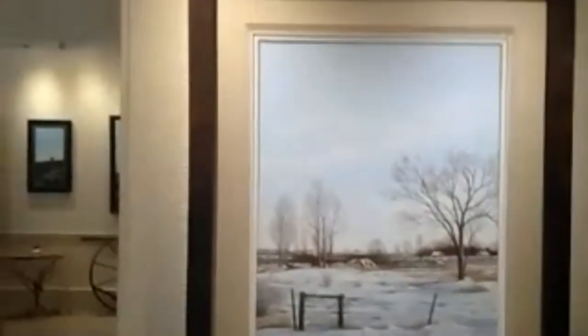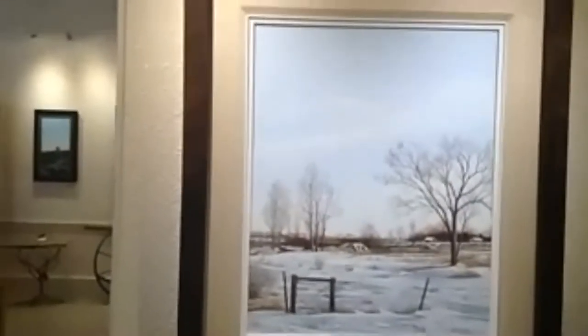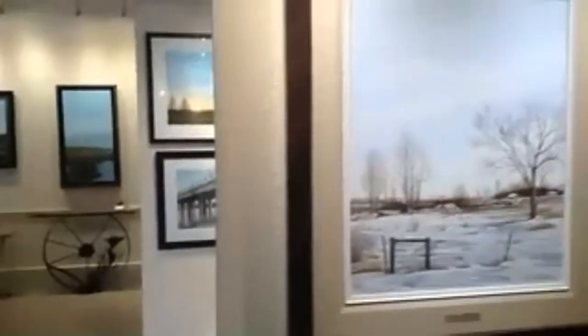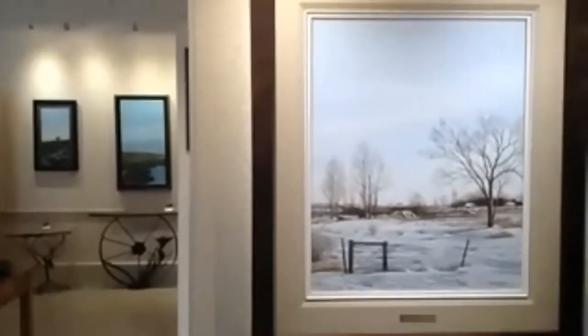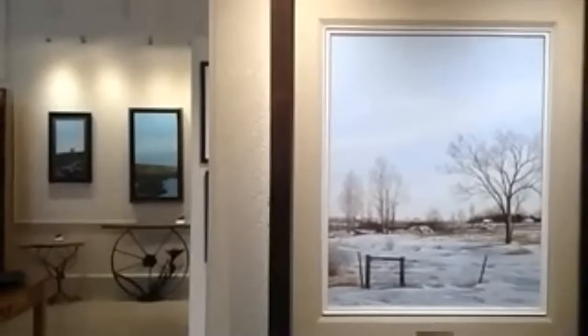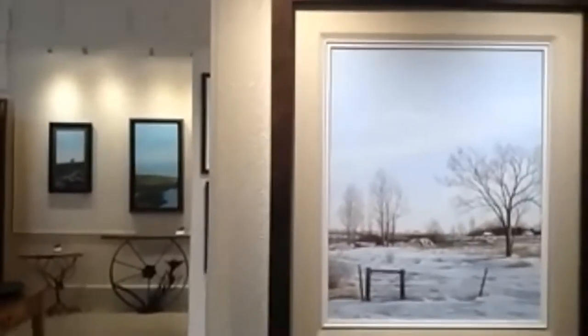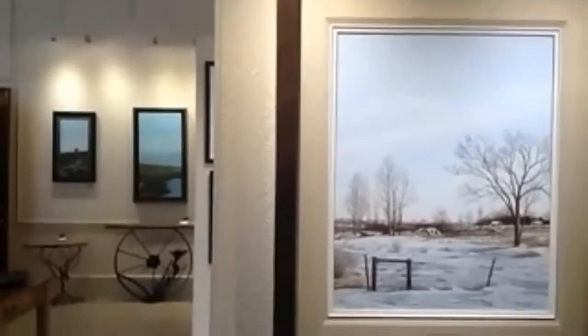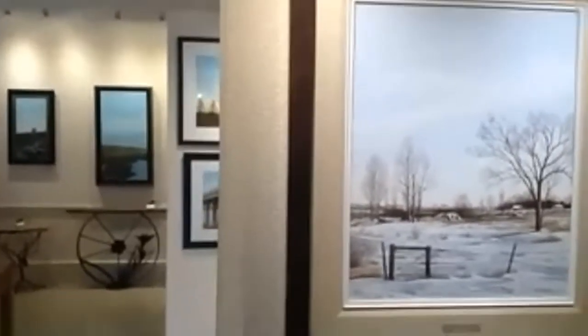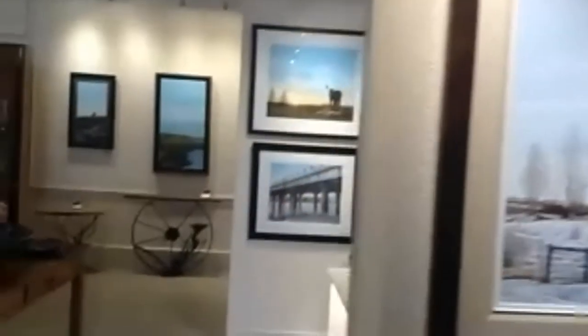Prairie seems to be the main focus of most of my subject matters. Here is just an ordinary landscape you'd see just about anywhere — it's actually from my hometown of Radville, Saskatchewan. Just a scene from the backyard, and the simplicity of it, just the browns and blues, seems to say all it has to say. Very common, but very calming as well.